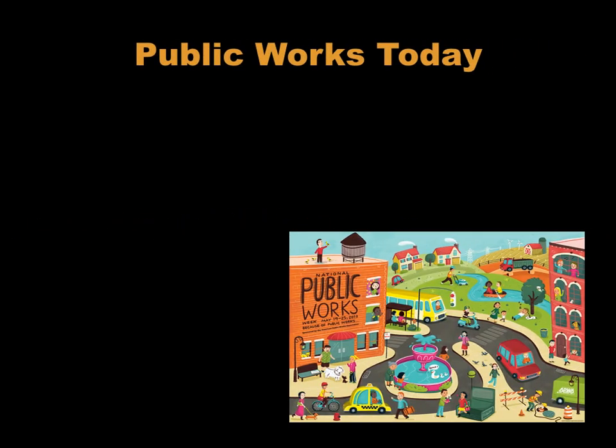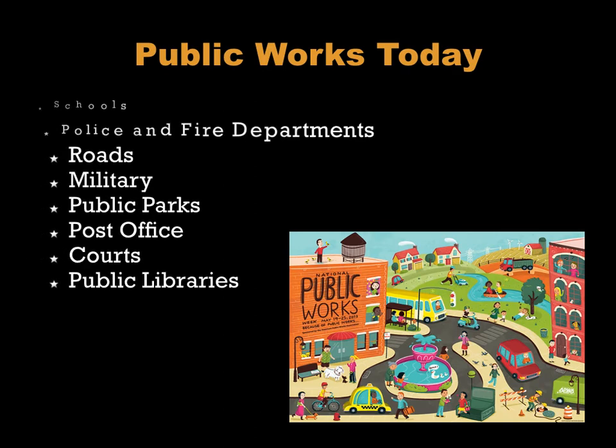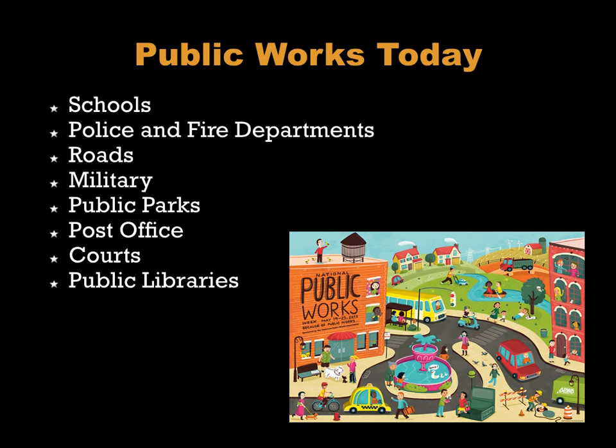Now let's look at some public works projects today. There are all sorts of different ones: schools, fire departments, police departments, paved roads, snow clearing and salting, the military and all its branches, public parks, post offices, courthouses, public libraries, and many more.